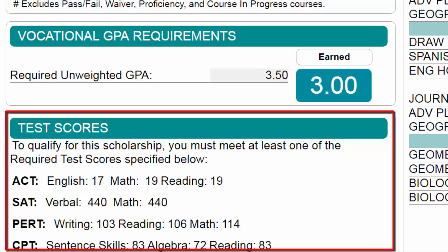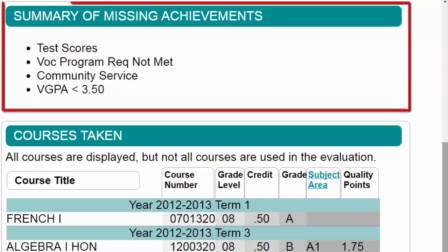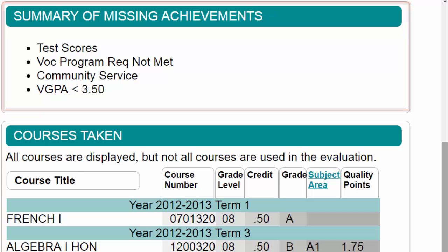Results for each subject area may originate from different test dates. The summary of missing achievements area displays a list of additional requirements not yet completed towards the selected scholarship. Once an achievement has been completed, the requirement no longer appears in this section.